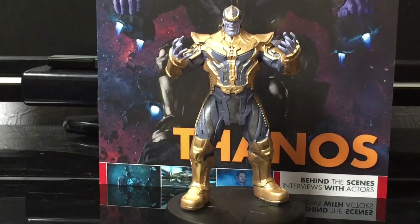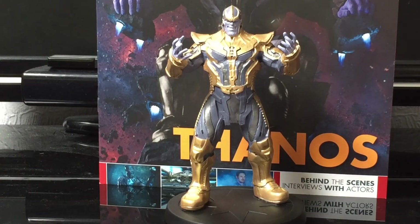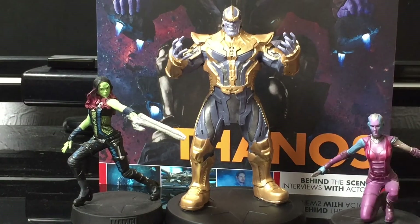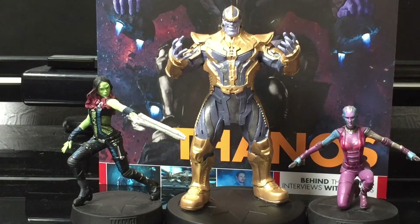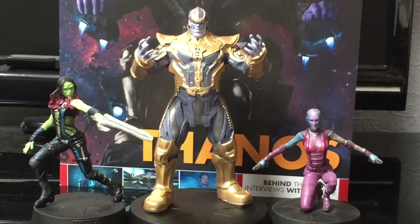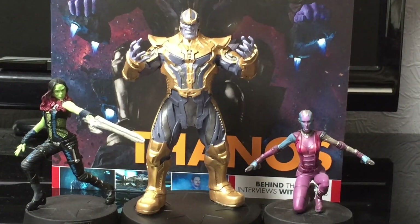Let's have a family photo! So there we have Nebula and Gamora — family photo! I am really, really happy with this guy. I don't even know where I can put him in my collection — I may have to fiddle around with my Guardians of the Galaxy display and stick him on there.